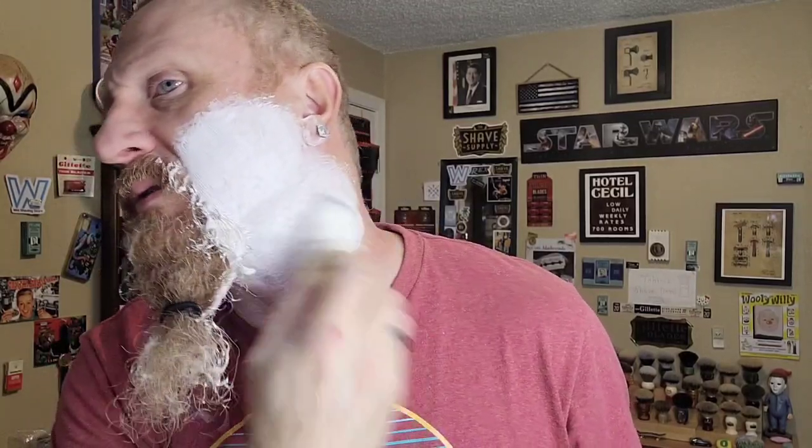Beard balms and beard products — I use them every single day. I don't use a mustache wax every day, but virtually every day I'm either putting a butter, an oil, a balm, or a wax in my beard. It just depends on what I'm doing, where I'm going, and what the weather is going to be like. This beard balm — for hold I'd give it about a medium balm hold, not a medium wax hold, but definitely great for taming a beard and moisturizing.